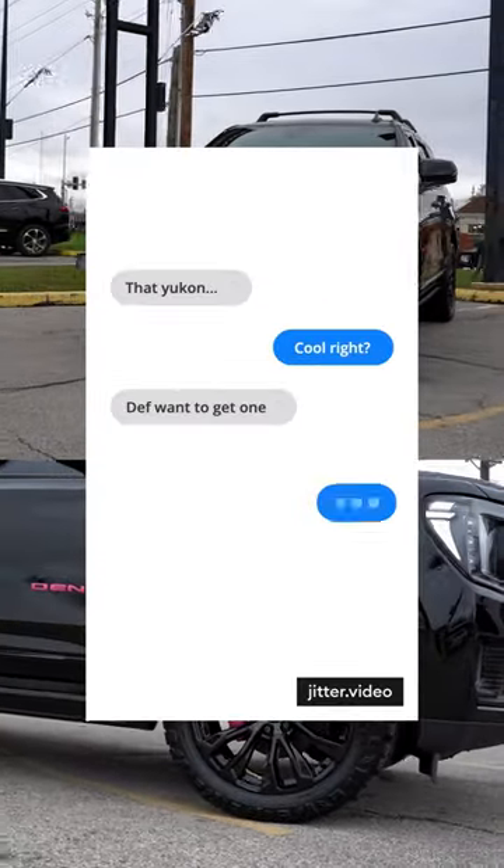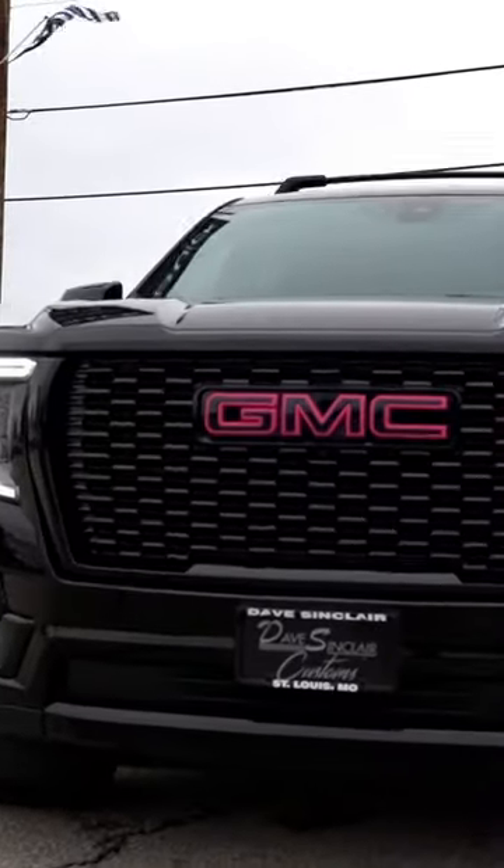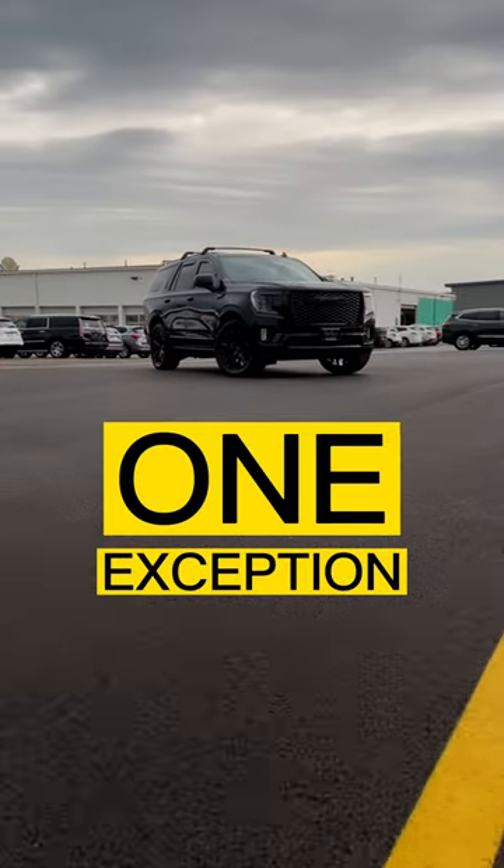After seeing one of our pink Yukons on social media, a customer asked us to customize their own Yukon just like it, with one exception. Here's what we did.